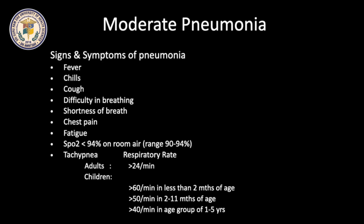In Moderate Pneumonia cases, patients present with fever, chills, cough, difficulty in breathing, shortness of breath, chest pain, and fatigue. SpO2 is often less than 94% on room air. Respiratory rate in adults is more than 24 per minute and in children more than 40 per minute. These patients often require oxygen therapy.